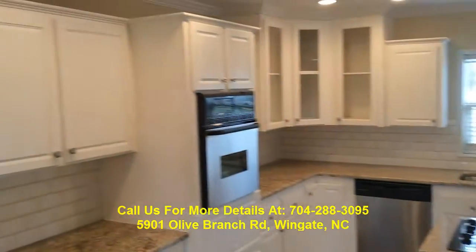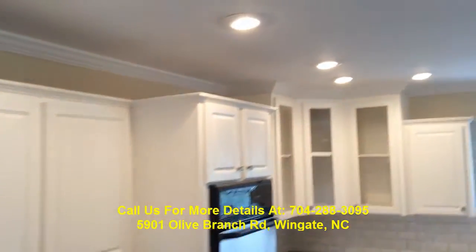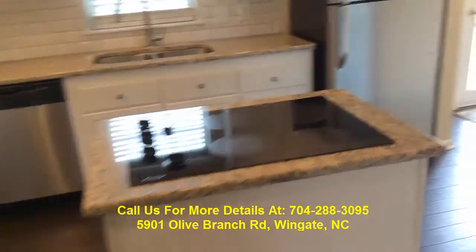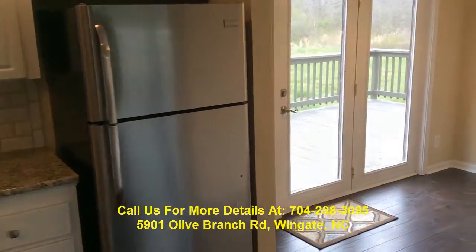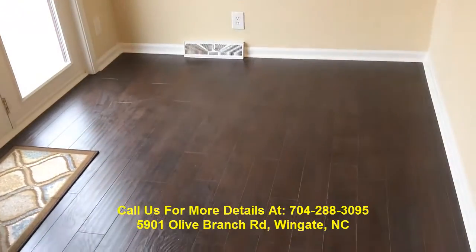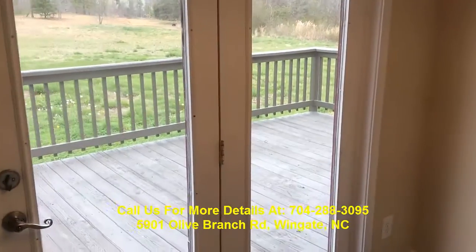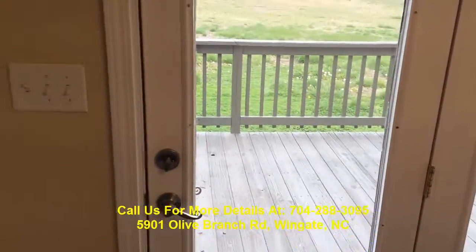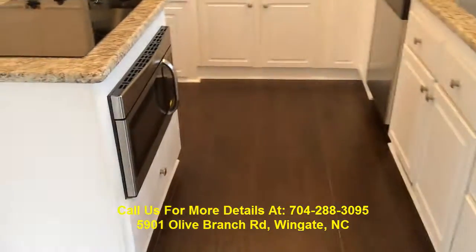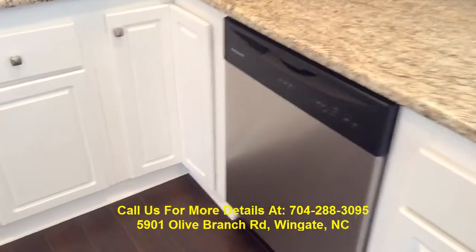New granite countertops, stainless steel appliances, subway tile backsplash, and can lights in the ceiling. This one has a cooktop, stainless refrigerator, breakfast nook, and sitting area. You've got your rear deck that goes to your backyard and back to your two-car garage. There's also a microwave in the island and a dishwasher.